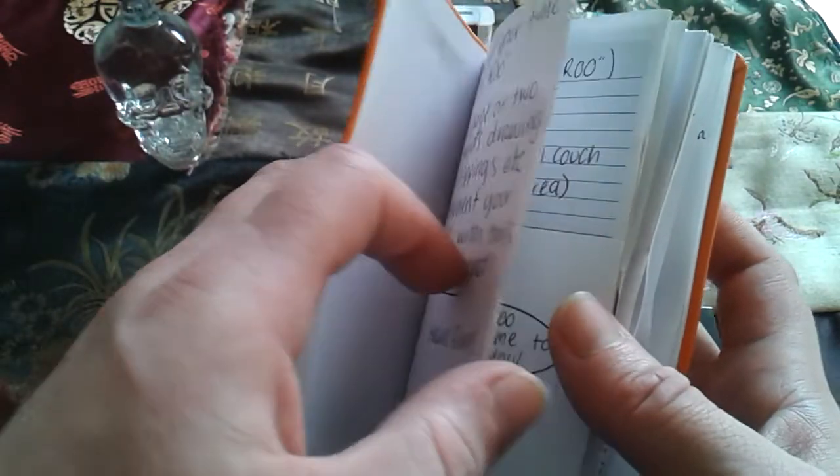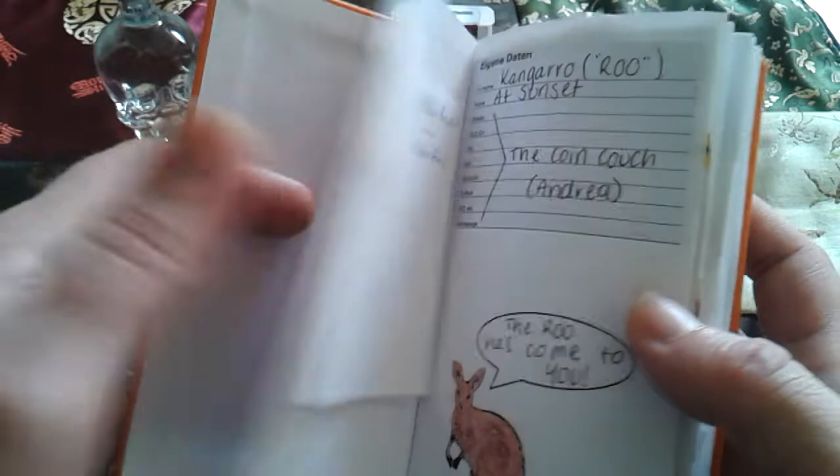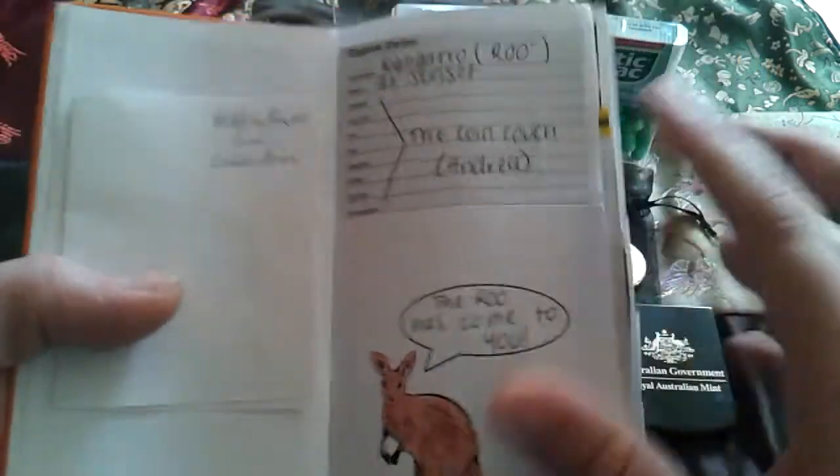And the first stop that the kangaroo made was by GoldenArms — so that's pretty cool.